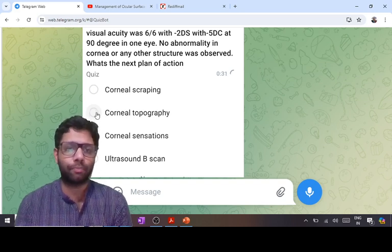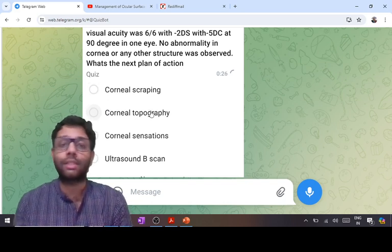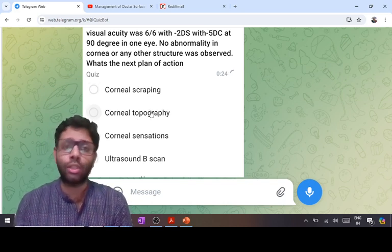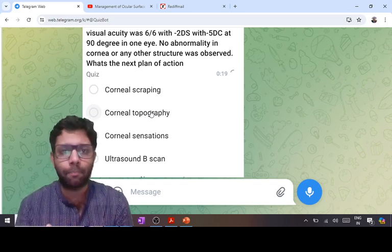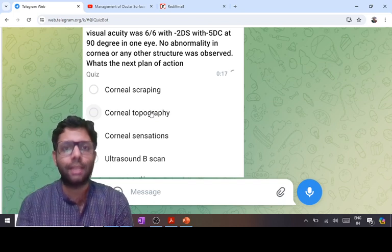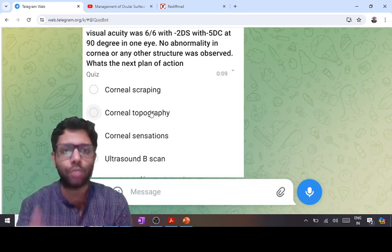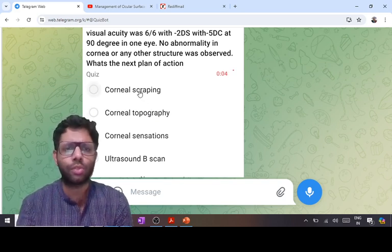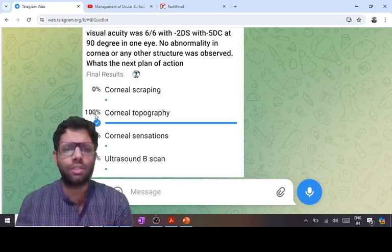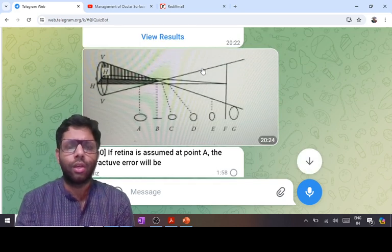Corneal scraping is not needed here as there is no infection. Some may think of acanthamoeba keratitis since the cornea looks normal, but in acanthamoeba there is pain — more symptoms than signs — with contact lens or swimming pool history. In keratoconus, pain is not a feature and corneal sensation is normal. Corneal topography must be done to assess the corneal surface.